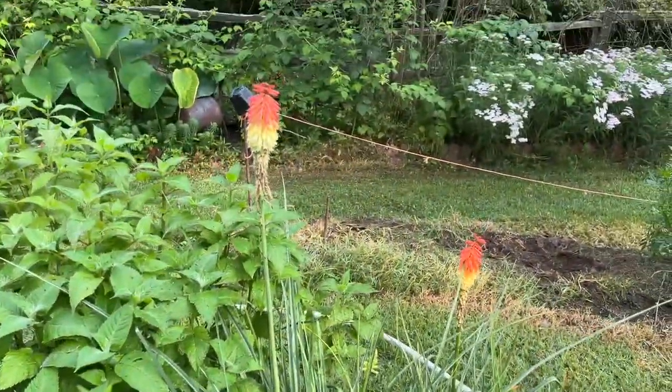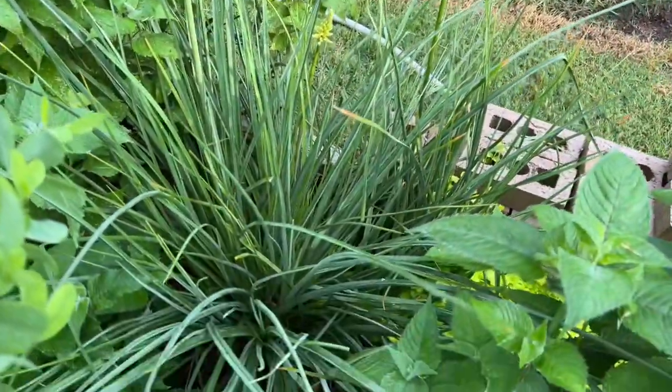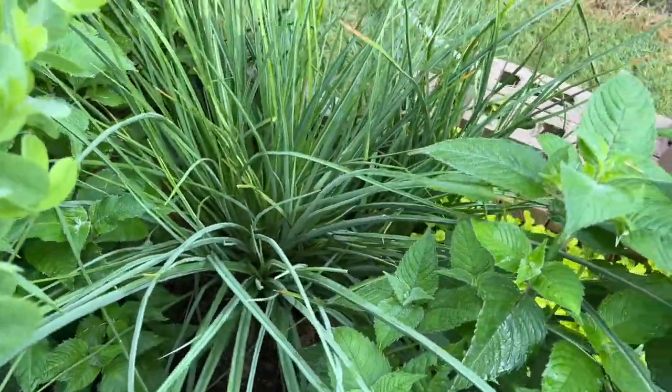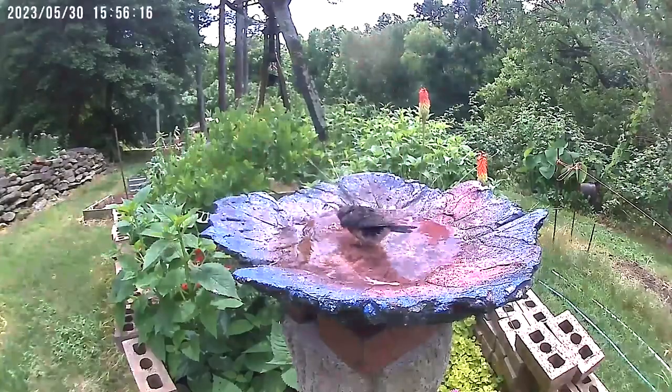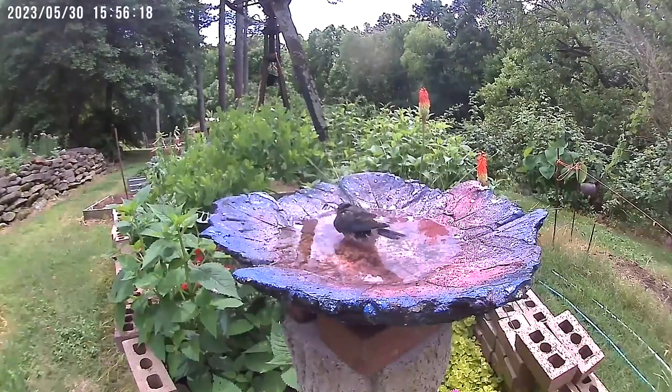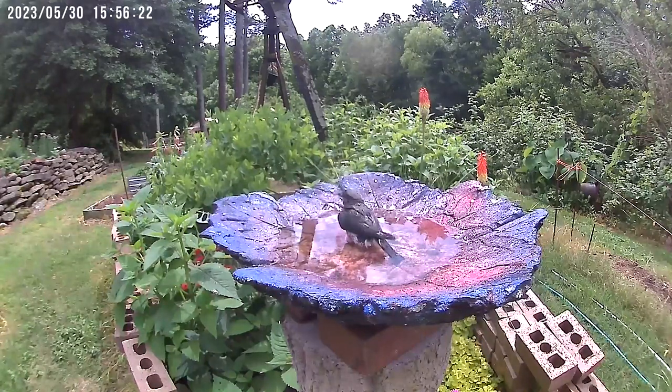The red hot poker — the hummingbirds have been enjoying it. That is definitely something I'm going to divide this fall. The birdbath — I keep this gallon jug of water here to fill it up. The birds absolutely love this little birdbath.